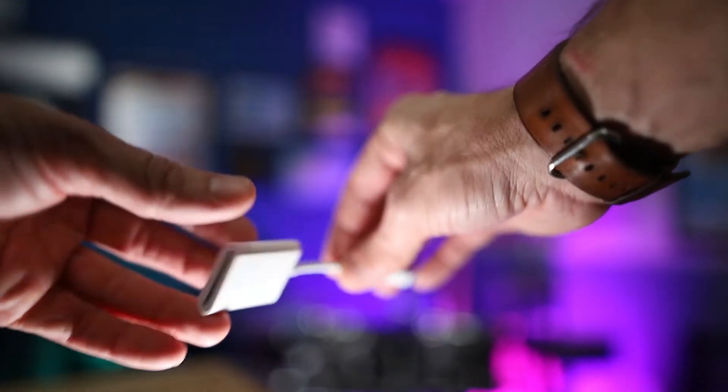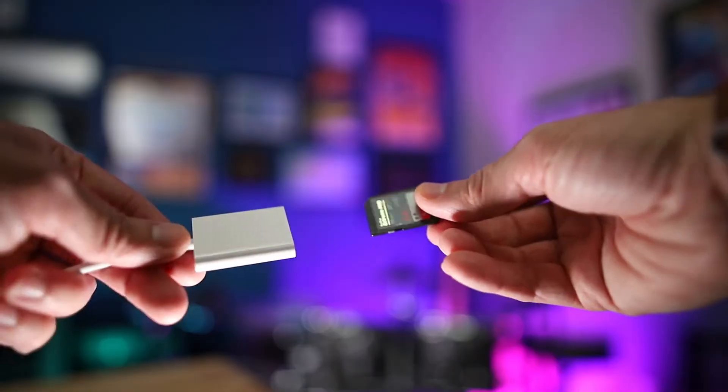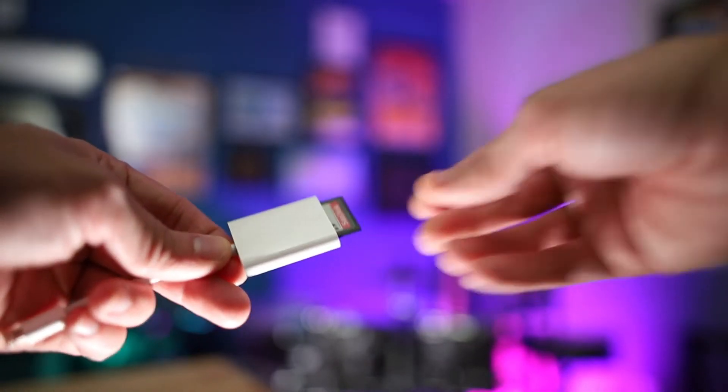In addition to the app itself, the only extra thing I needed to purchase to start editing on my iPad is an SD to Lightning adapter, so I can take my camera's SD card and import footage directly to the iPad. I'm using the older 10.5-inch iPad Pro, so I needed an SD to Lightning adapter. If you're using the newer iPad Pro, you'll need an SD to USB-C adapter, but otherwise everything's basically the same.